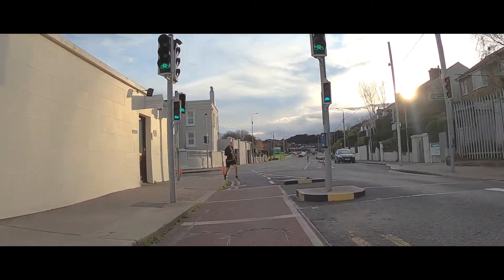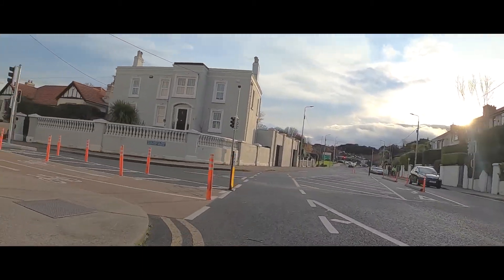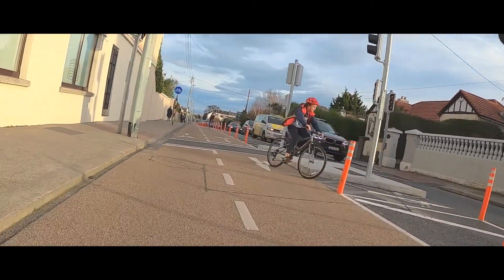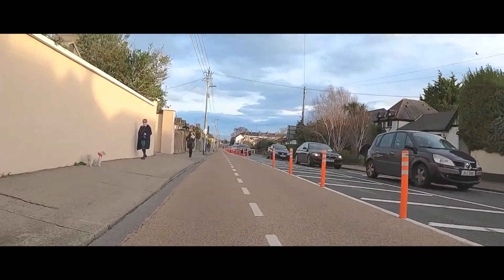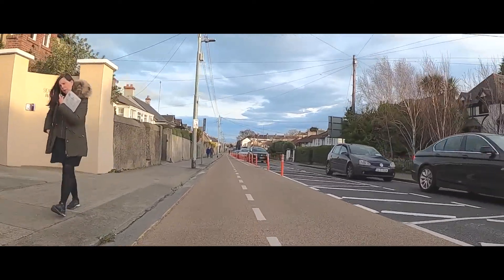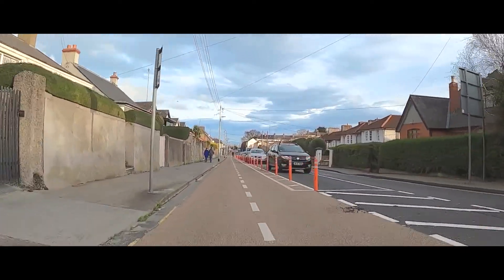As we leave Blackrock behind, the route turns onto Seapoint Avenue at what used to be Meany's shop — but that's a story for a different day. The surface of the track is great, well-marked and signposted, making it feel pretty safe.